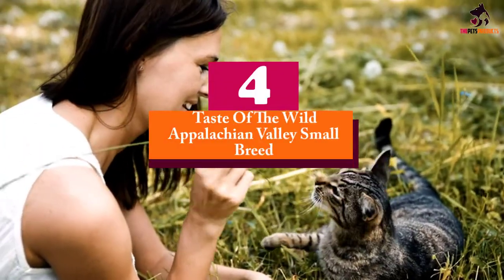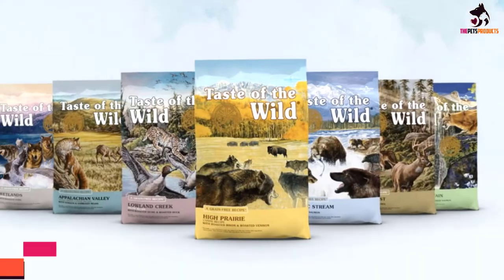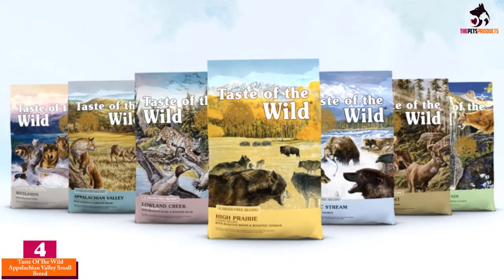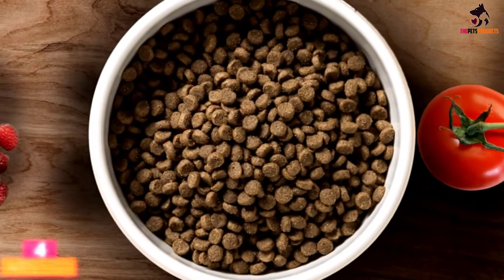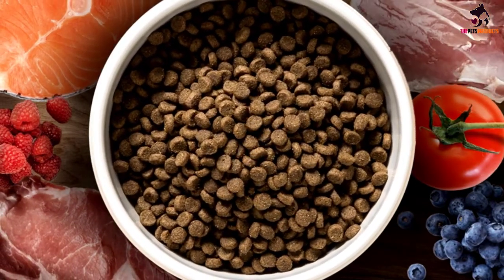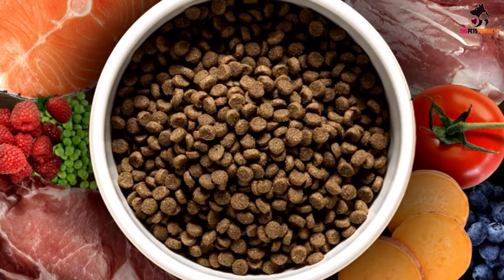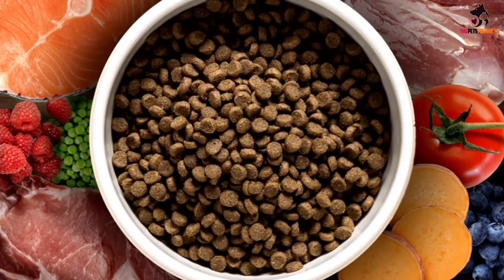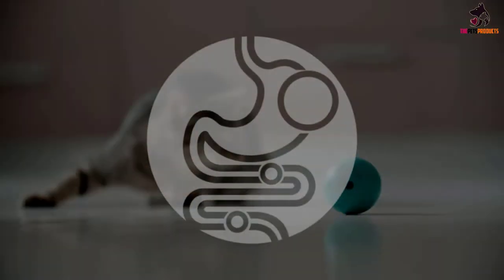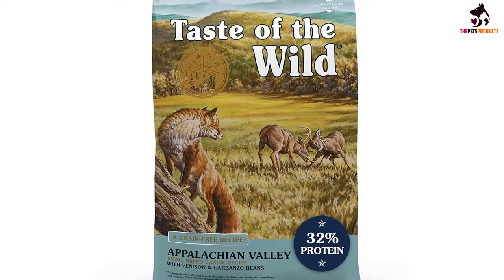Moving on at number 4, we have the Taste of the Wild Appalachian Valley Small Breed. With the taste of slow-smoked and carefully roasted meat, poultry, and fish titillating the very senses of your Jack Russell Terrier, this Appalachian Valley recipe is a worthy contender for the best dog food for Jack Russell Terriers. It comes in a well-balanced and complete nutritional formulation that follows the same recipe that Mother Nature intended for your small hound.